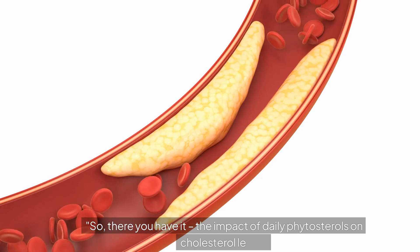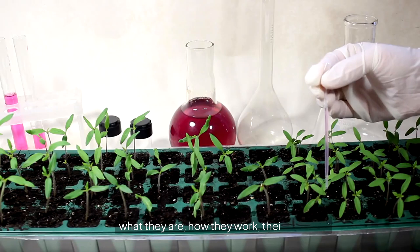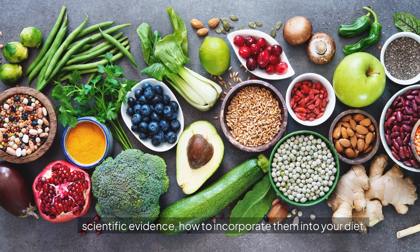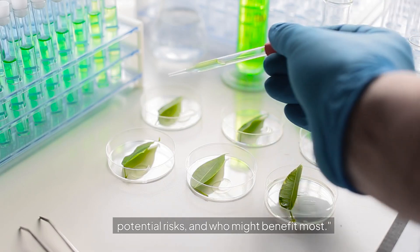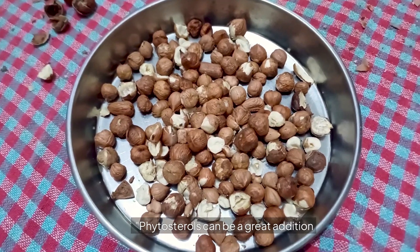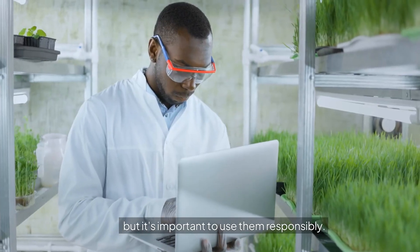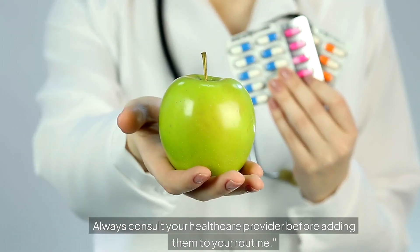So, there you have it — the impact of daily phytosterols on cholesterol levels: what they are, how they work, their benefits, scientific evidence, how to incorporate them into your diet, potential risks, and who might benefit most. Phytosterols can be a great addition to your diet for managing cholesterol, but it's important to use them responsibly. Always consult your healthcare provider before adding them to your routine.